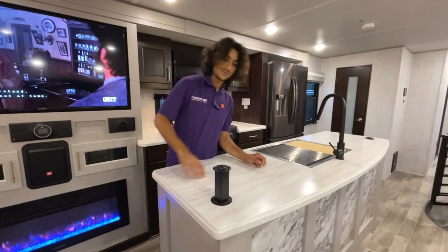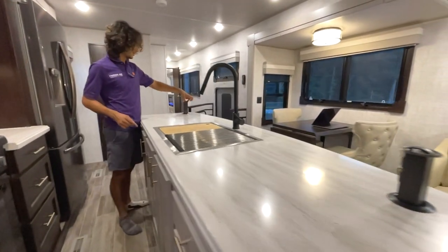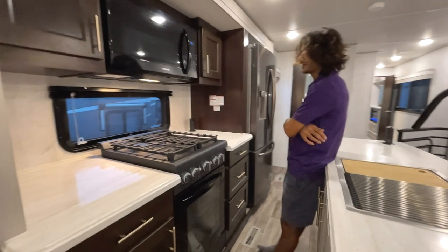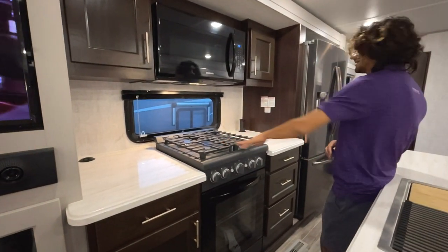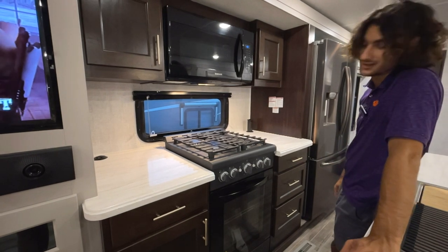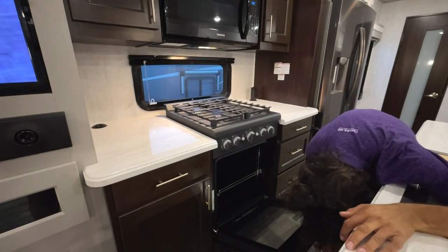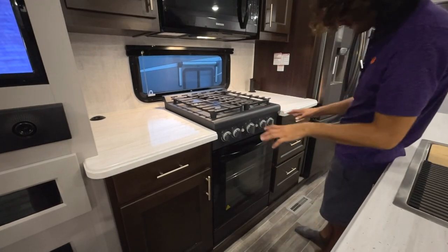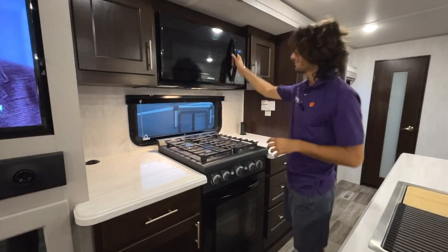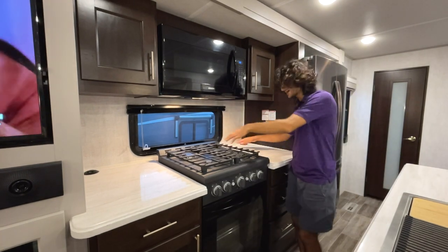On each side of the island we have extensions that provide two 120 outlets as well as two USB ports. On the other side of the island, we've got a large gas range — I love the racks on top, they give it a sophisticated grill-top look. Down below we've got a Graystone oven, very large and sleek, looks like a household unit. They all have auto lighters. Up top we've got a Samsung microwave and storage on opposing sides, with two more 120 outlets and two USB ports on both sides.